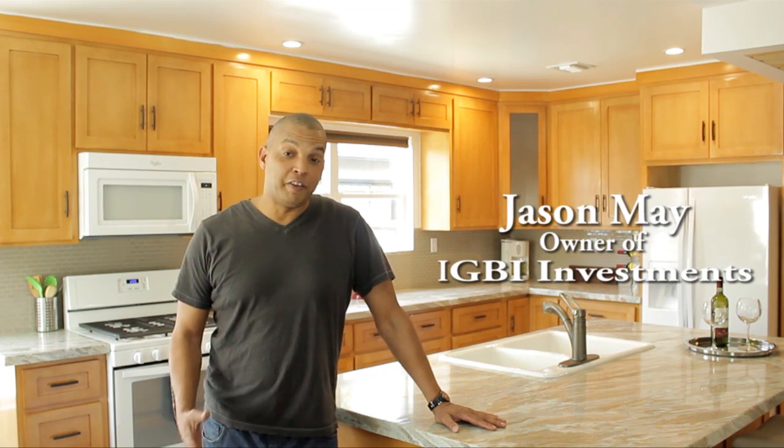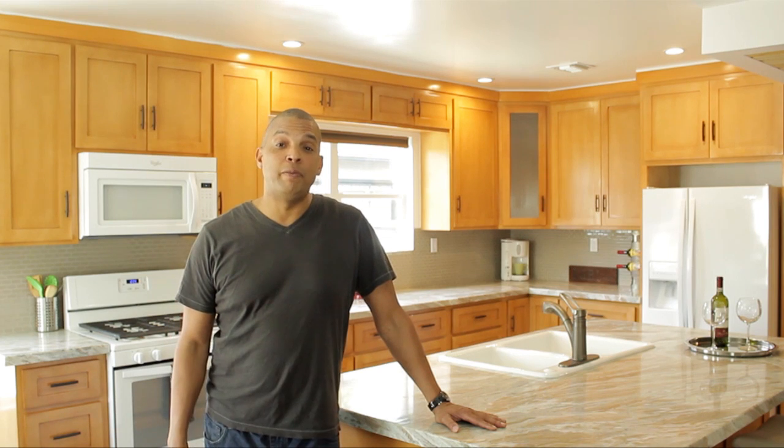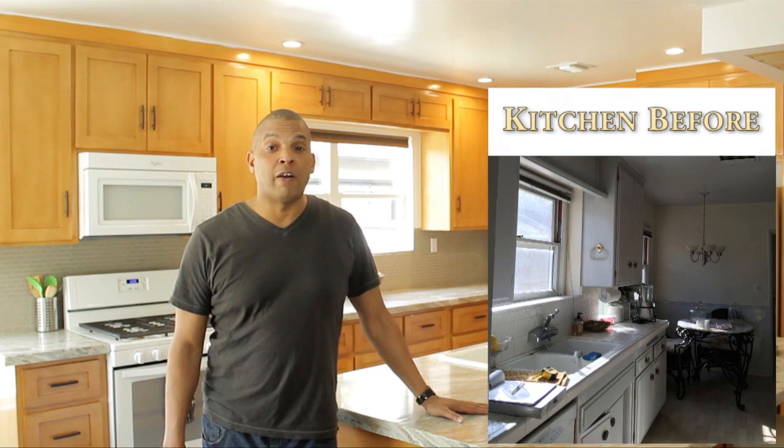Here we are in the kitchen. It's a featured area because it's open. People like to entertain company, and you can do that while being in your kitchen. You have an island — the dishwasher and sink are in the island — and the appliances are around the perimeter.